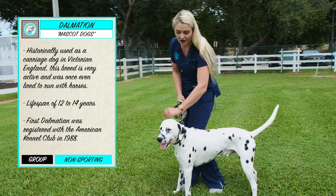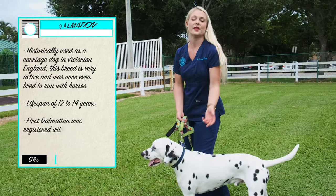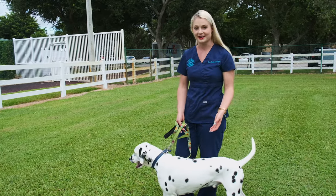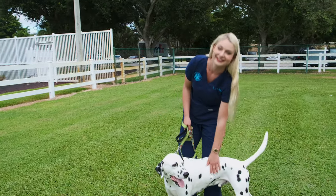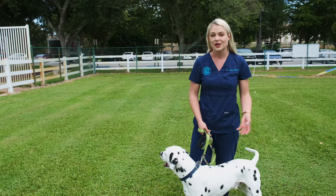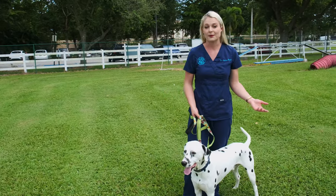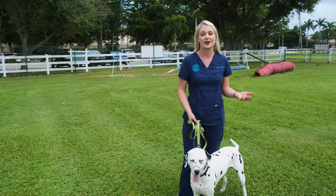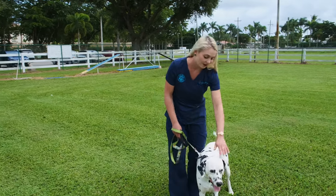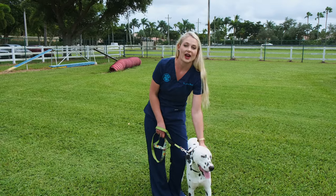Back then, these dogs would run by carts — they would run by medicine carts in England, and they are really good at running. That's what Dalmatians are good at. So if your lifestyle doesn't involve any activities, or you don't have time to run your Dalmatian or pay for them to go to a boarding facility where they can run and play all day, this dog is not for you.